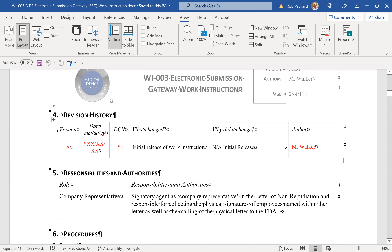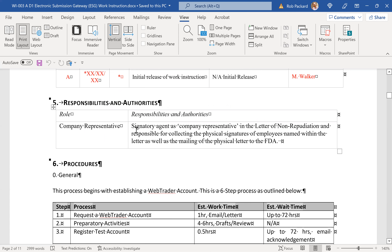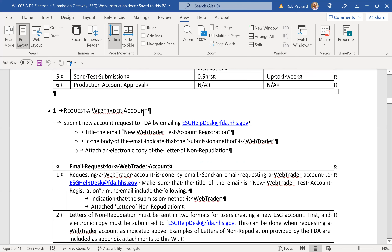There are two methods you could use: an automated method that you have to validate, and a web-trader for setting up an electronic submissions gateway. We write all our procedures for small companies launching their first product. Our quality system will suffice even as you become a midsize company, but you shouldn't have a situation where you're doing hundreds of adverse event reports regularly to the FDA. That automated process is for a large company with a high-risk device or a large company with a big problem. In this case, you'll probably want a web-trader account, and that's what we walk you through step by step.